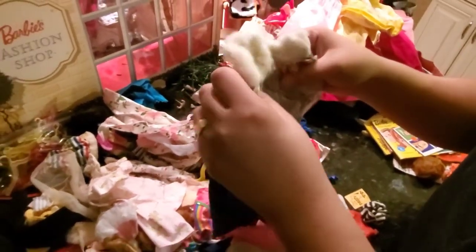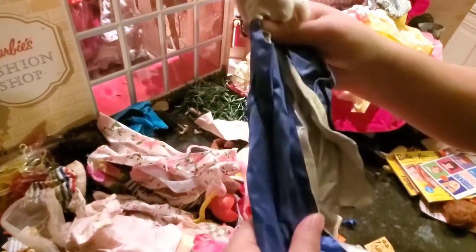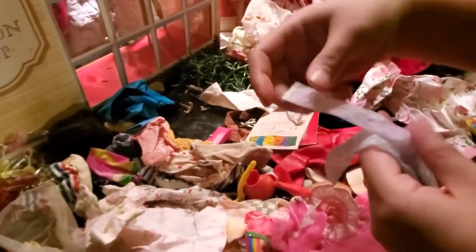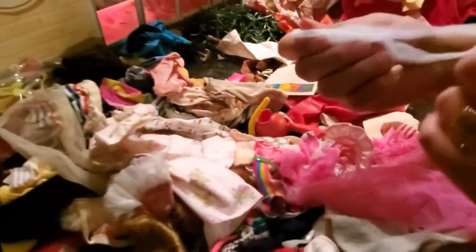Here's a coat that belongs to the Dream Knight prom dress. Just a little steaming will bring some life and take the wrinkles away. We got some socks — a little stain, but just put them under some detergent, I think it'll take it out.